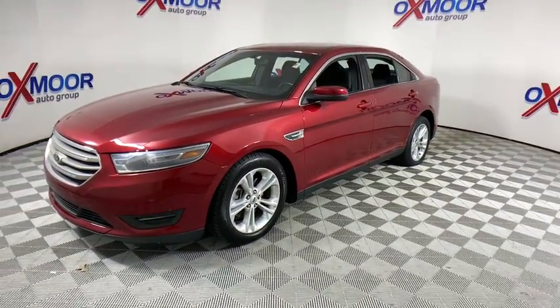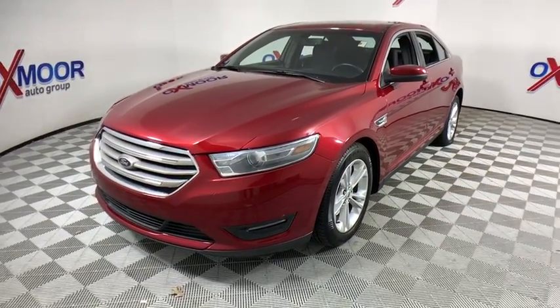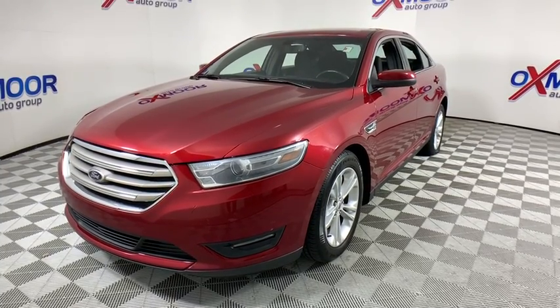Backup camera, traction control, power passenger seat, dual airbags, Bluetooth, power steering, alloy wheels, one owner, four-wheel disc brakes, AM FM stereo with CD player.